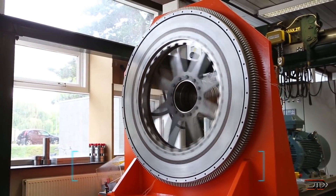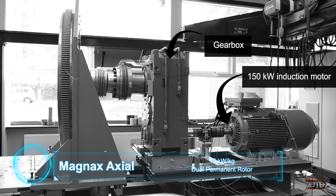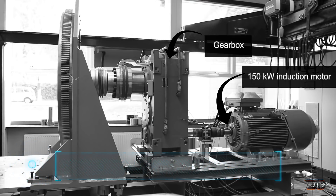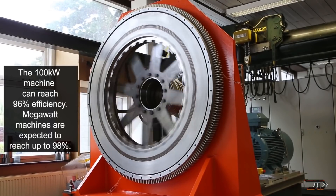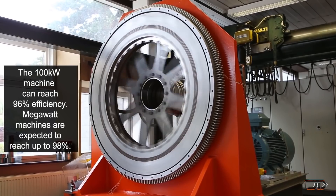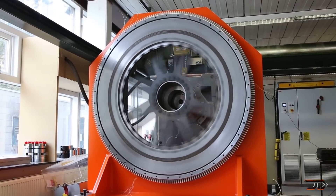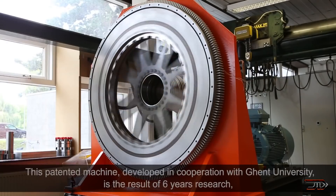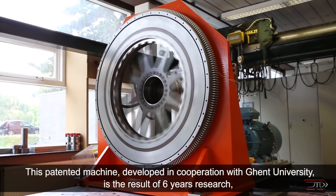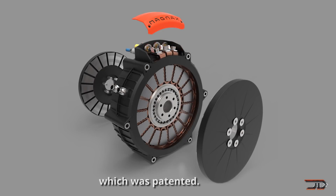We finally get to number one and look at the Magnax axial motor. This one is one of the most powerful and efficient motors out there. On paper, this design can deliver 15 kilowatts per kilogram. It utilizes 100% of its coil windings, so the end product is a motor which is completely scalable, from a few inches to several meters in size. Magnax claims that this motor can run in direct drive and even in parallel with other motors, and can be used in anything from electric cars to wind turbines.